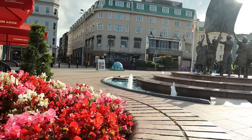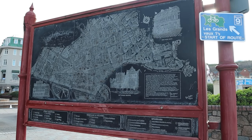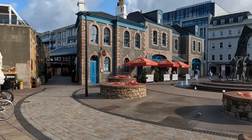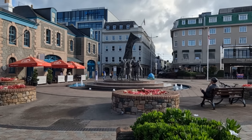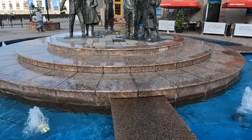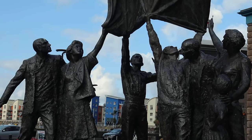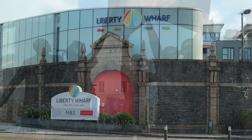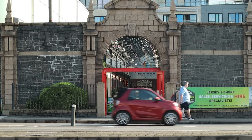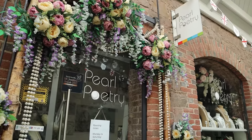Jersey was the only British soil to be occupied by German troops in World War II and crossing the road we enter Liberation Square. In May 1940 German forces invaded and during the occupation used the square for a variety of purposes — a place for German soldiers to gather and parade and for the public to hear announcements from the occupying force. On Liberation Day, the 9th of May 1945, thousands of people gathered in Royal Square to celebrate the end of the occupation. After the war the name was changed, it was rebuilt and landscaped. The Liberation Monument was erected in the centre of the square in 1995 to commemorate the 50th anniversary of the Liberation — the statue symbolises Jersey's freedom. Liberty Wharf Shopping Centre is to the side of the square, much of the site a former abattoir restored and converted in 2010, with an eclectic range of local boutiques and specialty shops along with dining facilities and cafes.